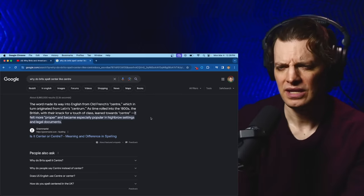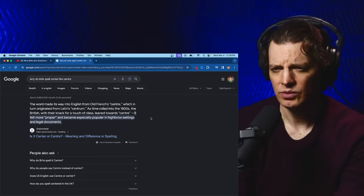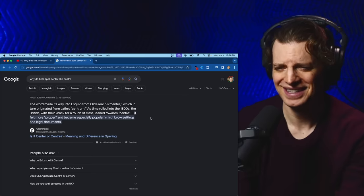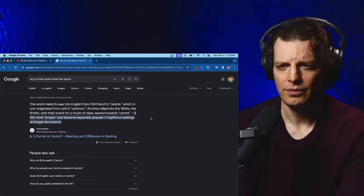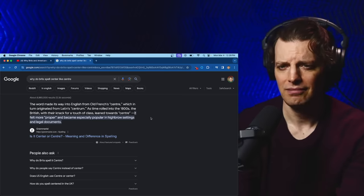The word made its way into English from Old French — another French word. Which in turn originated from Latin's centrum. As time rolled into the 1800s, the British, with their knack for a touch of class, leaned towards 'centre.' It felt more proper and became especially popular in highbrow settings and legal documents. The whole class system — they love that. We just want to read and spell, we just want to speak right. That's all.